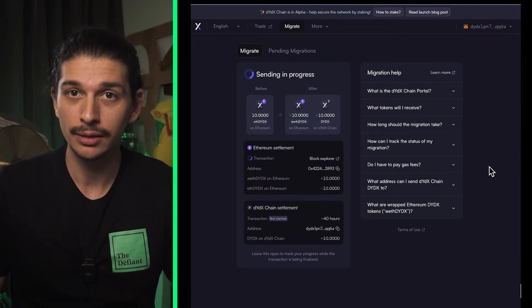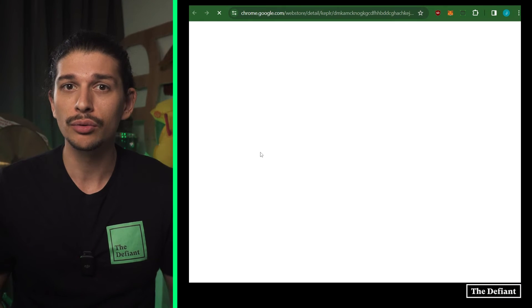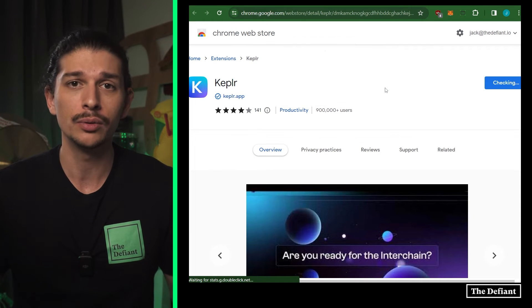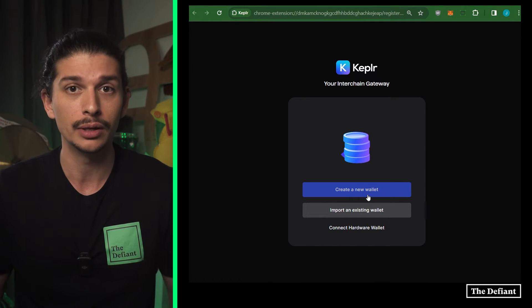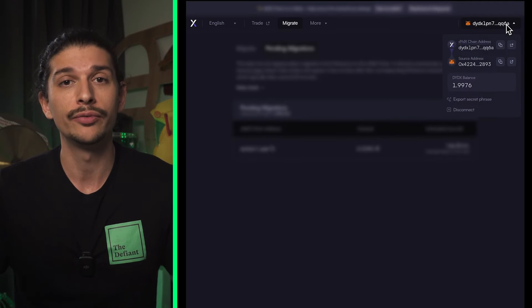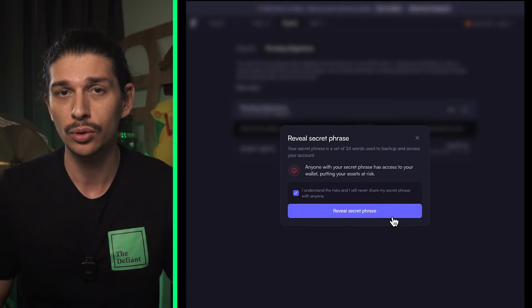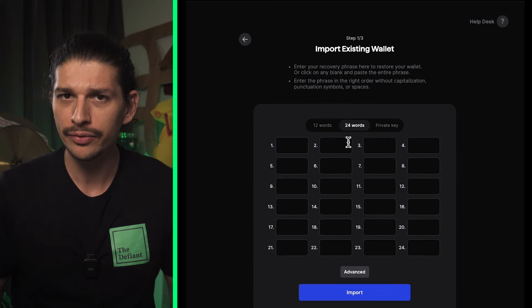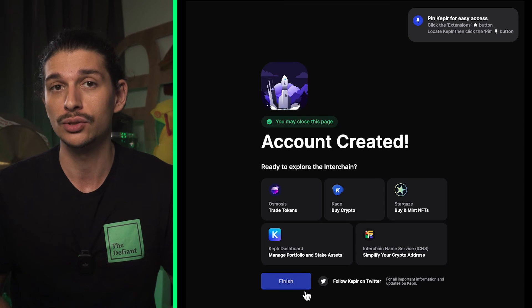Now that we have our DYDX chain ticker DYDX, we can move forward and begin staking to help secure the network. Staking on the DYDX chain can be done through the Keplr wallet interface. To install the Keplr wallet, visit keplr.app/wallet and follow the simple instructions. With Keplr installed, we can import our DYDX chain wallet by clicking on Import an Existing Wallet and then selecting Use Recovery Phrase or Private Key. To obtain our 24-word recovery phrase, we'll revisit the original bridge interface page, click on our address in the top right hand corner and select Export Secret Phrase. This can then be imported back into the Keplr import page and if done successfully, we can now set up our wallet, which will allow us to search for DYDX where our bridged DYDX tokens should be waiting.